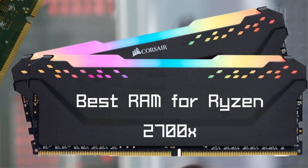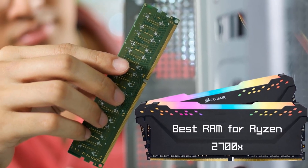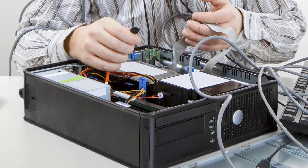Hello guys, today I will be introducing to you the best RAM for Ryzen 2700X in the market for you. While building a new computer, there's a lot to look for besides the processor.